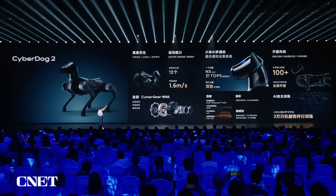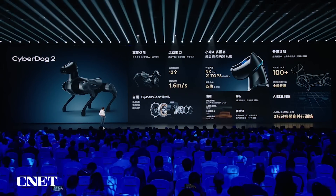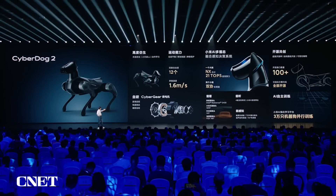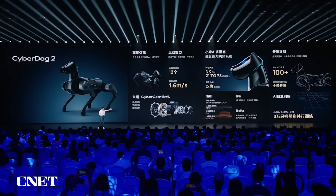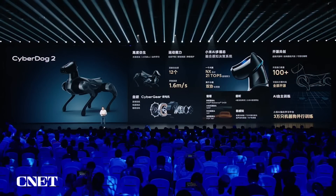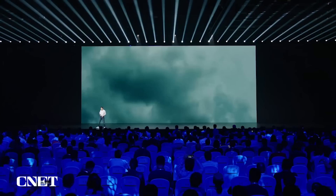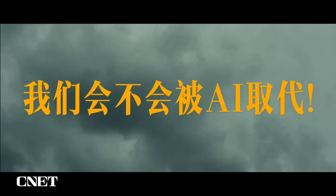It looks more like a real dog, has 12 degrees of freedom, and reaches a speed of 1.6 meters per second. It has very strong computing power, CyberGear, and is very good at self-learning. You may wonder whether this cyber technology will impact our life in the future — let's show this video.